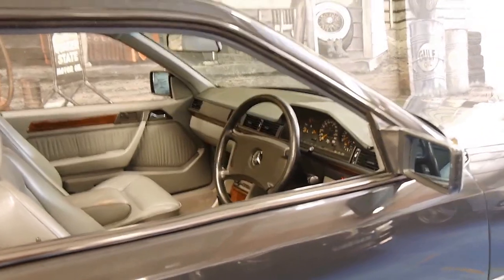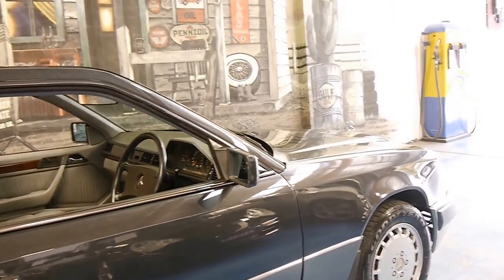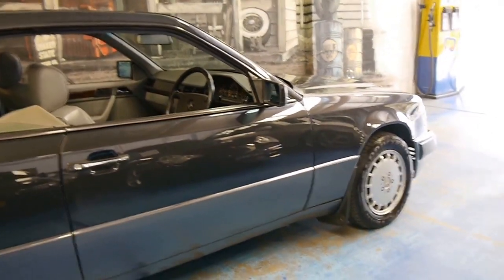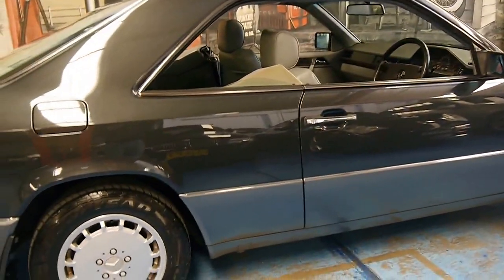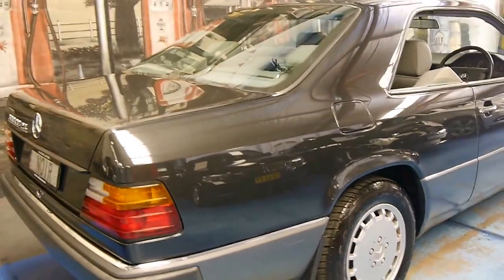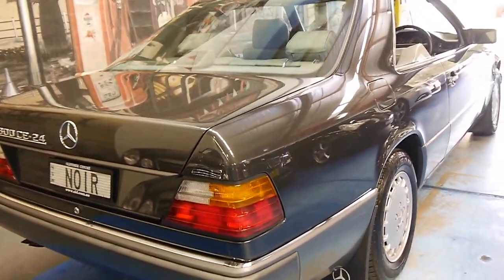It's got a spare wheel in good condition — a full-size spare. It's also got the original 24-valve Mercedes-Benz alloy wheels. This car needs to be seen to be believed; it's absolutely stunning.